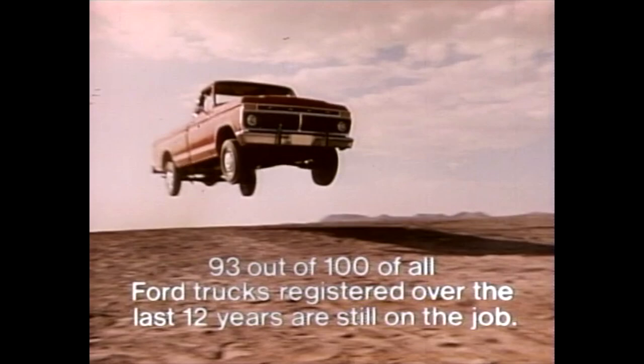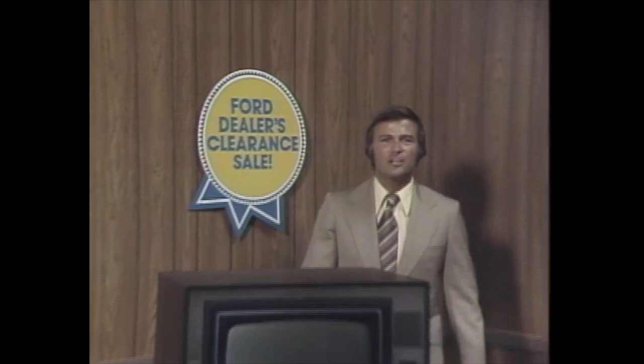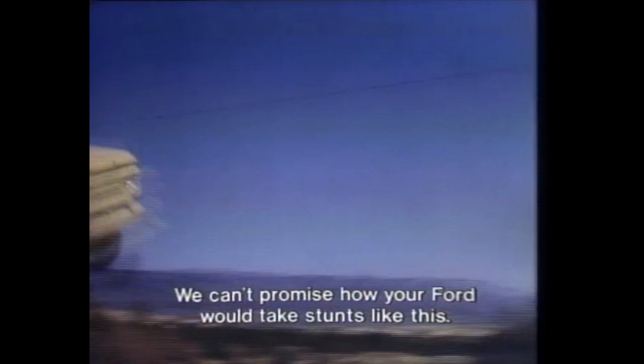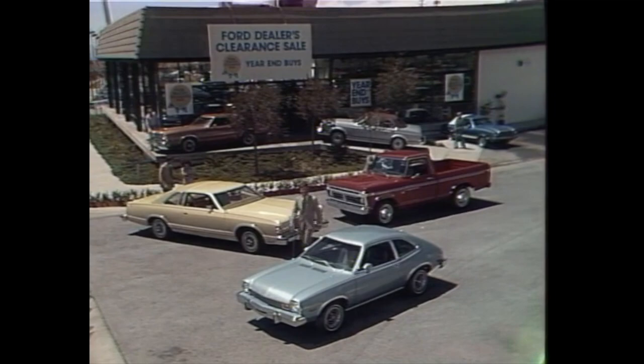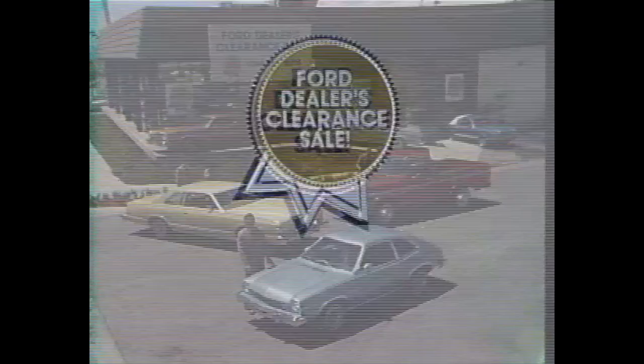It's time for your Ford dealer's year-end clearance sale, when people are coming in to get a great buy on a new '76 F-100. On TV, you've seen a tough five-year-old Ford in stunts you shouldn't try. We can't promise how your Ford would take stunts like this. But for a great buy on a tough '76 F-100, or any of the other Ford cars and trucks, don't miss your Ford dealer's year-end clearance sale. Prices may never be this low again.